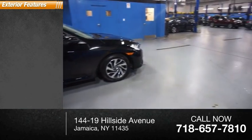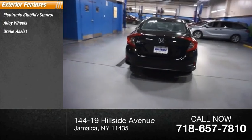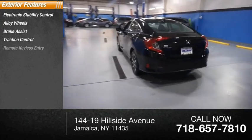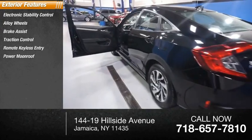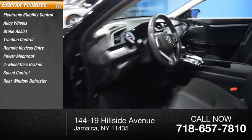Here are some of this vehicle's great options: electronic stability control, alloy wheels, brake assist, traction control, remote keyless entry, power moonroof, four wheel disc brakes, speed control, rear window defroster.